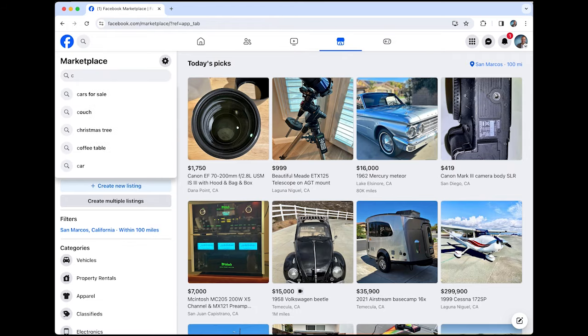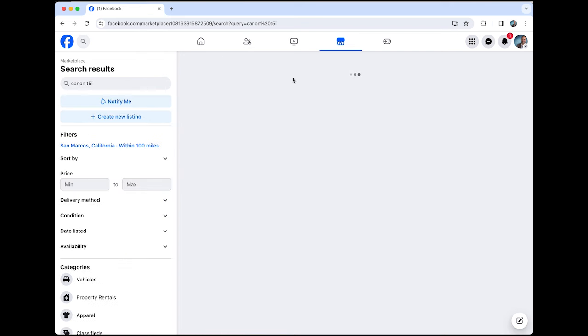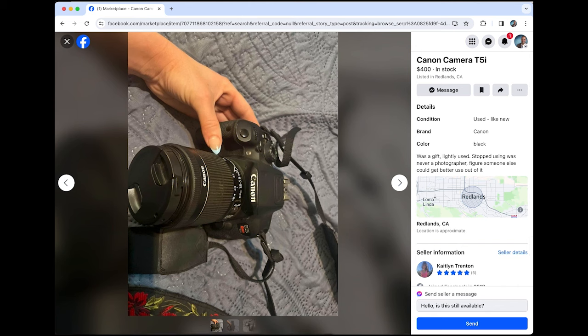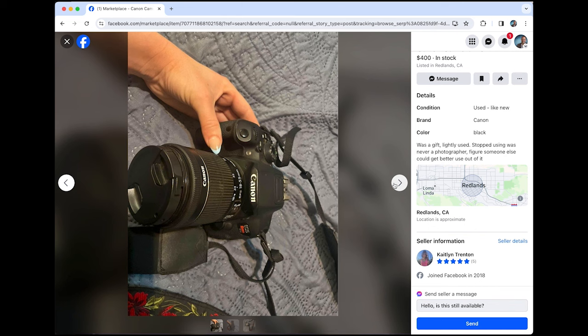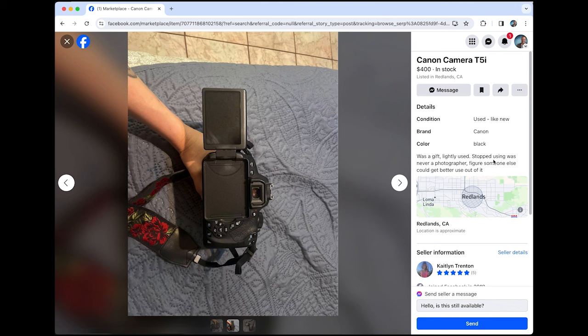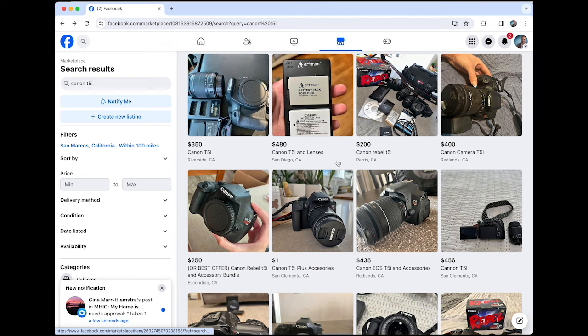I'm going to search Canon T5i and see what happens — just look at these and see if we can help you find a good deal or share what to look for. No doubt you're going to find similar listings in yours. Already you can see prices like 350, 250, 435. That one looks like it has the 18-135 lens — 400 bucks. A lot of people get these and then just never use them, or they didn't like the hobby and they just sat there. 400 bucks for the T5i and an 18-135 lens — really can't go wrong on that.